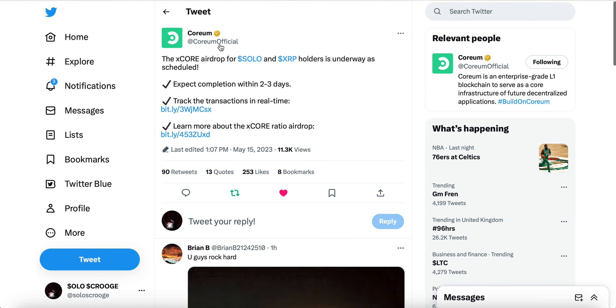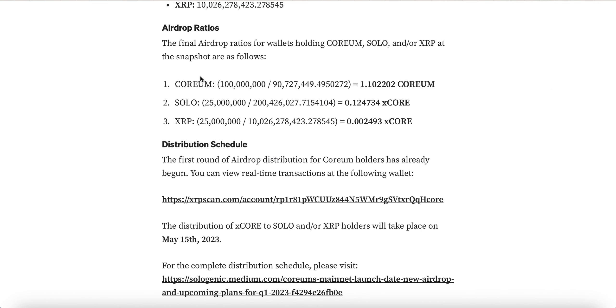Coreum Official tweeted: the X Core airdrop for SOLO and XRPL holders is underway as scheduled. Expect completion within two to three days — you can track the transaction in real time. The final airdrop ratios for wallets holding Coreum, SOLO, and/or XRPL at the time of the snapshot are as follows: for those holding Coreum, you will receive a ratio of 1.10222202 Coreum. For those holding SOLO, you will receive a ratio of 0.124734 X Core for every SOLO held.